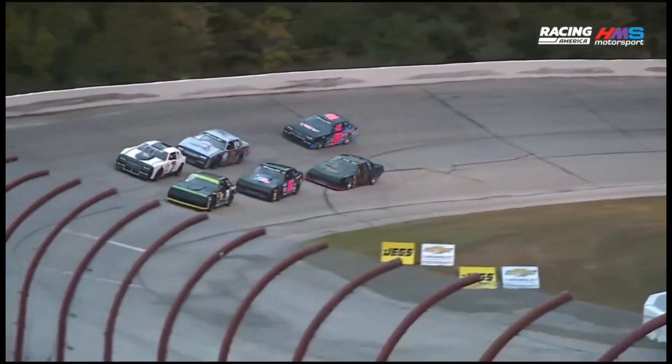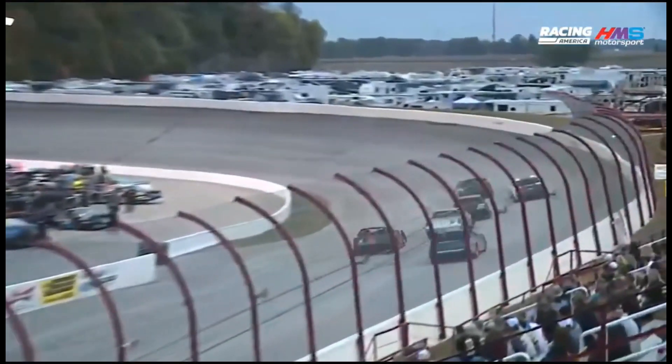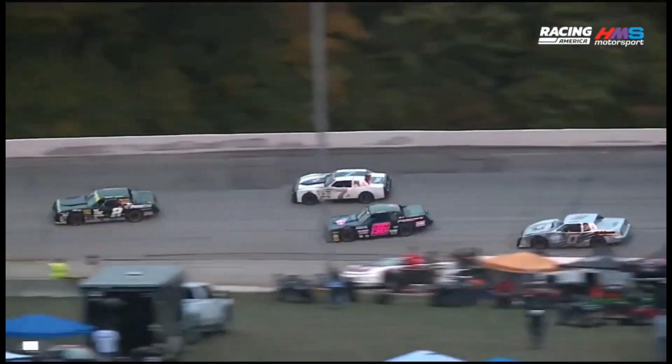Over to turn four. We are underway for the New Stars, the CRA Street Stop. Good start for Damon — he'll have that advantage down into turn one and through turn number two.